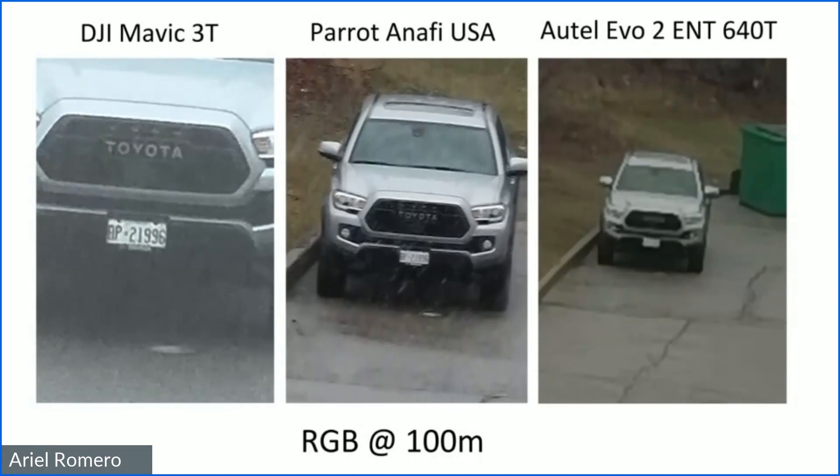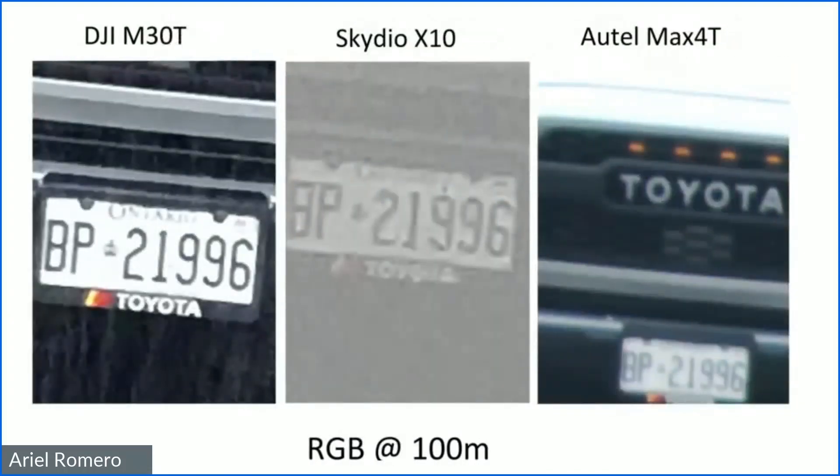Both the Mavic 3 and the Anafi USA have a dual-sensor configuration with different lenses on each sensor, which enables this zoom performance without optical zoom — without lens elements physically moving inside a larger payload. A high-resolution single sensor with a wide field of view can only do so much when you're blowing up pixels. That dual-sensor design is what makes the difference in the results we're seeing.